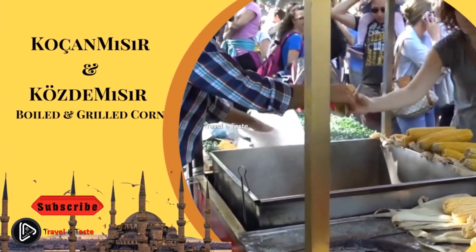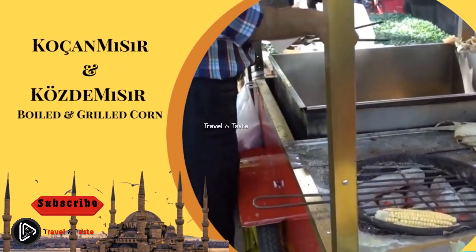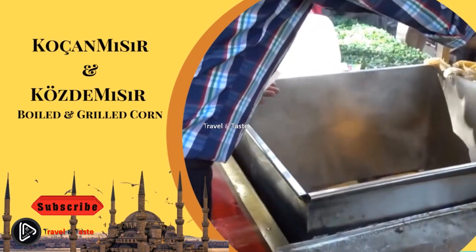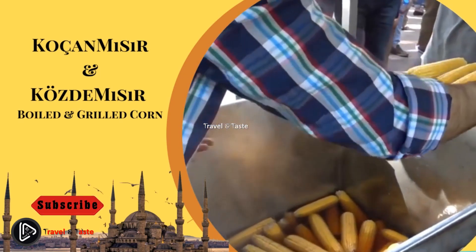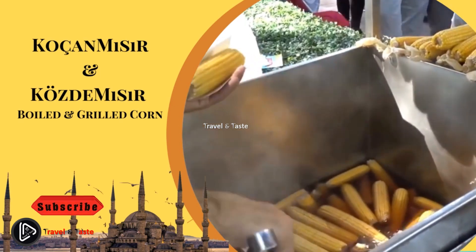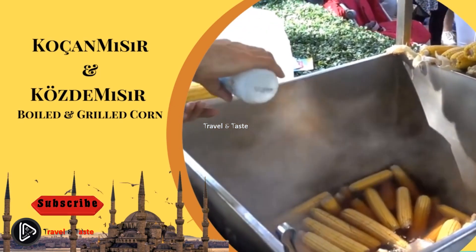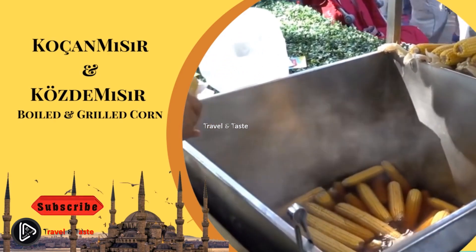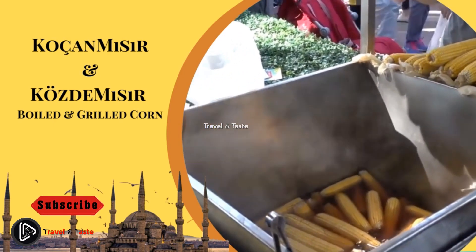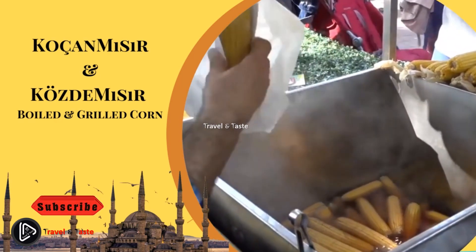Boiled and grilled corn can be found on Istanbul streets all year round, but the taste of a summer or spring cob is incomparable to that in winter. While it is quite filling and one of the cheapest street foods in Istanbul, its taste is not that flavorful. It's worth trying both grilled and boiled corn since they have different tastes. Corn is served straight from the boiling pot or the grill, so be careful not to get burned.